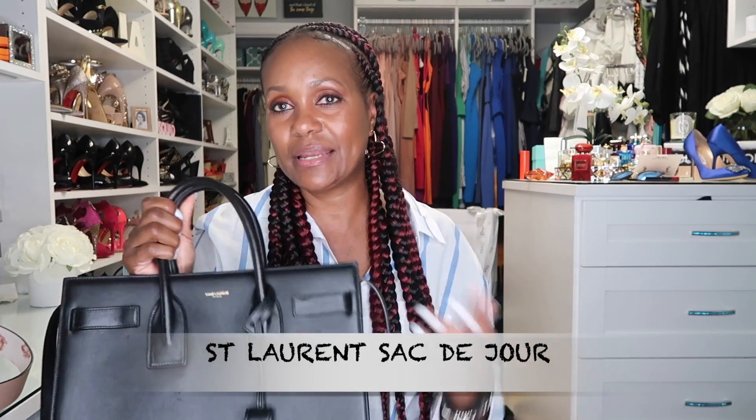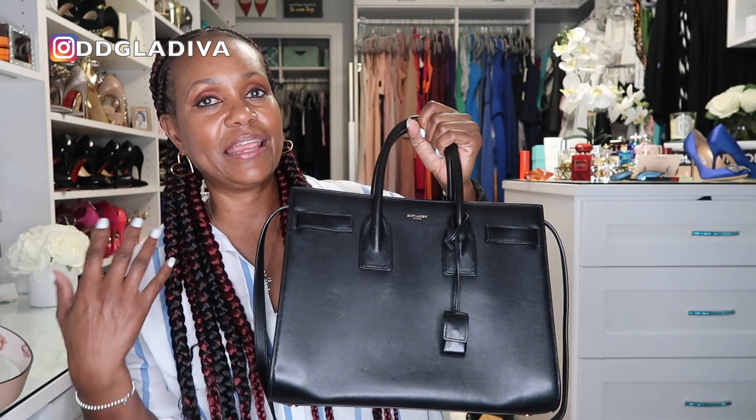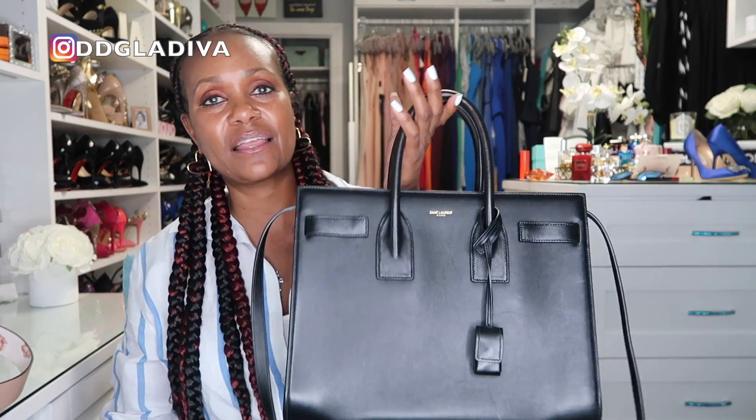Last of my least-used bags is my Saint Laurent bag. I haven't worn it in so long I can't even remember the name of it — I'll put the name on screen. It's all leather, and I bought it because I felt every woman should have an all-black leather bag in her collection. But I just don't use it, and I want to replace it with a black Lady Dior as my next all-black handbag.